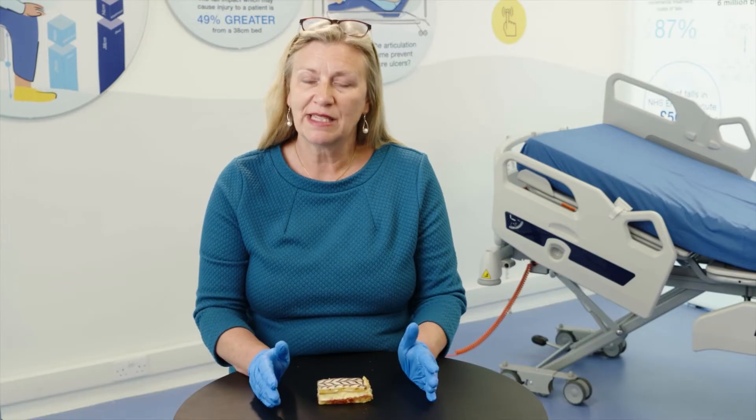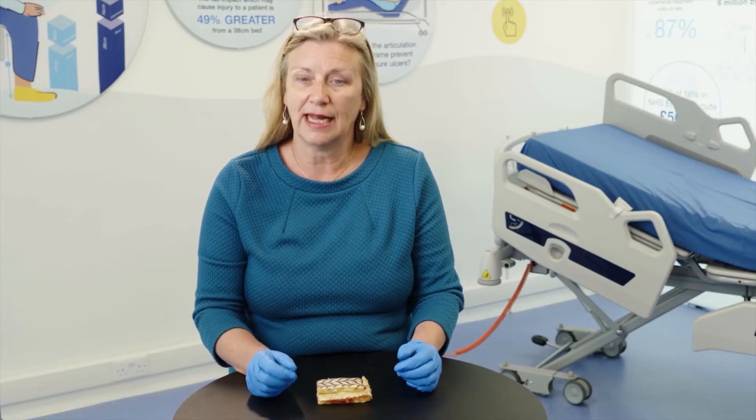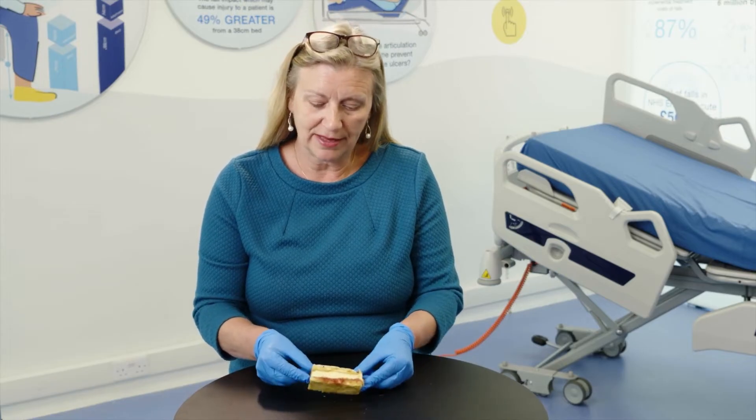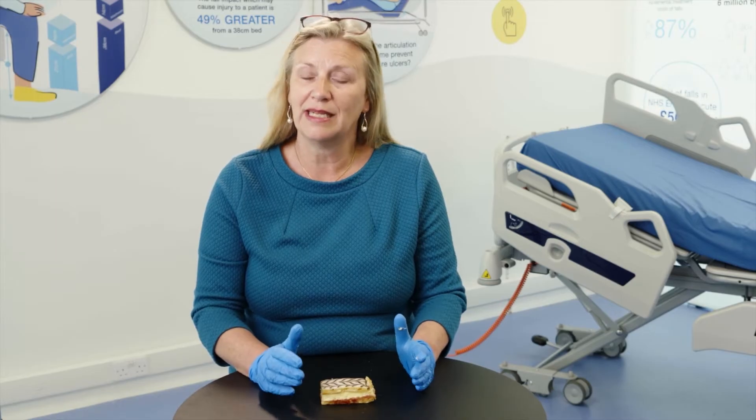We're going to do two experiments. The first shows what happens when you have a smooth skin, or the patient's wearing a fabric that helps them slide down the bed — represented by this smoother surface. The second experiment shows how much difference it makes and how you increase the magnitude of friction and shear if the patient has a moist, clammy skin and perhaps is a little oedematous, meaning they stick much more to the bedsheet.